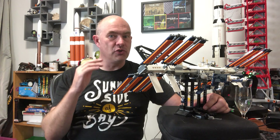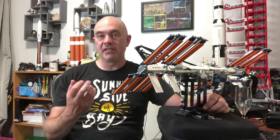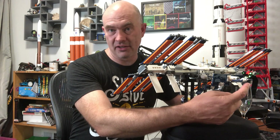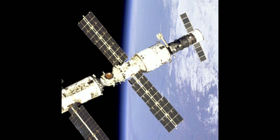Mission Operations actually tries to avoid using the large thrusters on the back of Zvezda as much as possible since they have limited operational lifespans. Instead, if there's a spacecraft docked on the back — such as a Progress — they can use the thrusters on that to perform maneuvers.